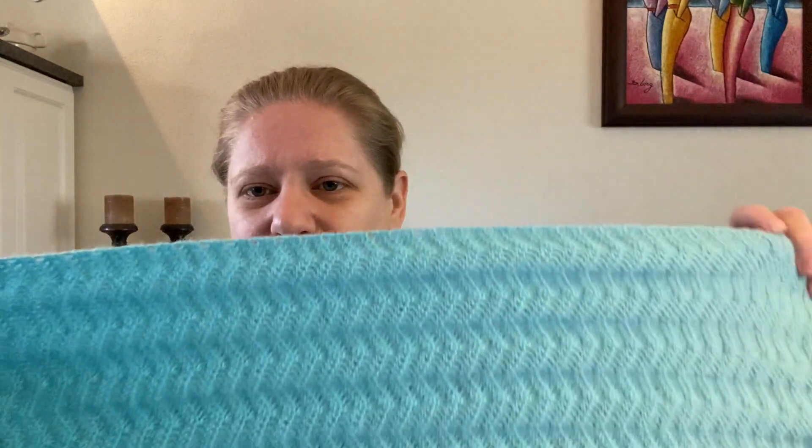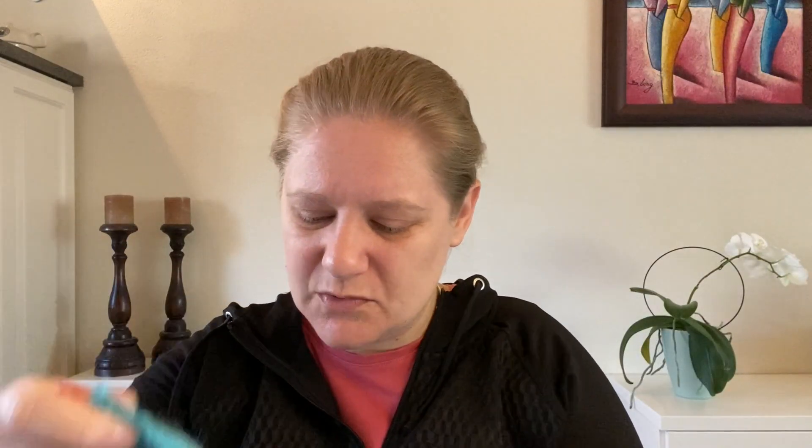I did ask my partner yesterday — even though I say this is blue, he was like, no it's not blue, it's green. And I'm like, no honey, it's not green. Then he said okay, it's half blue half green. I think we settled on it being turquoise. But I don't know what color you would call this — it could be turquoise, but I would personally say it's light blue.